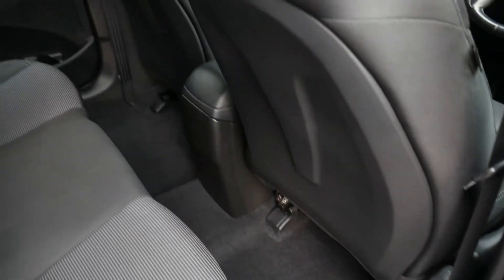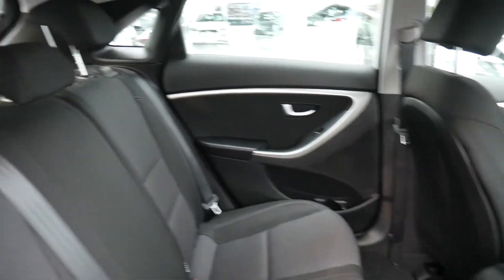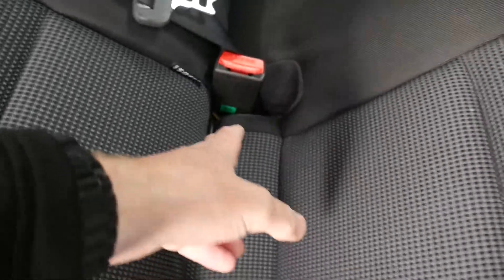In the back, as you can see, there's loads of leg and headroom. There are three full seatbelts across the back and Isofix fittings on the two outer seats. You can also see the nice cloth upholstery throughout, and there are electric windows in the rear as well.